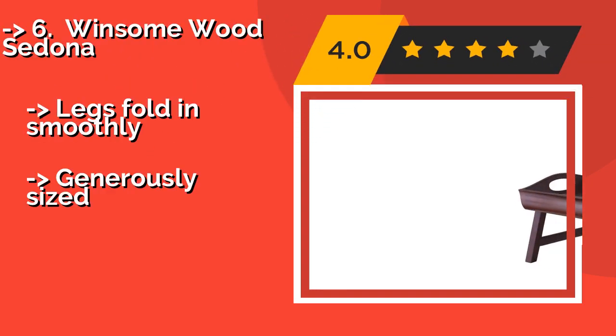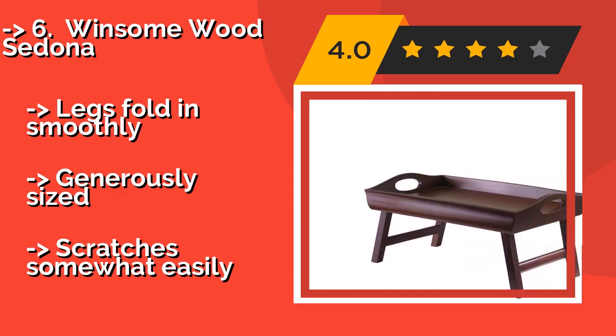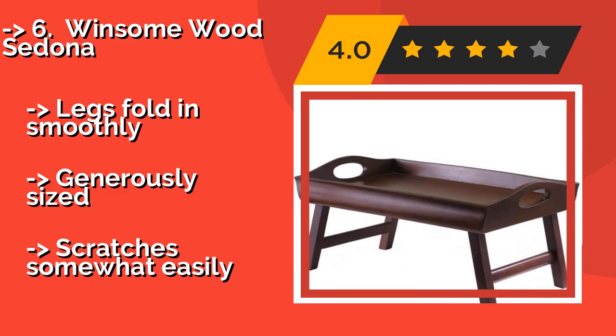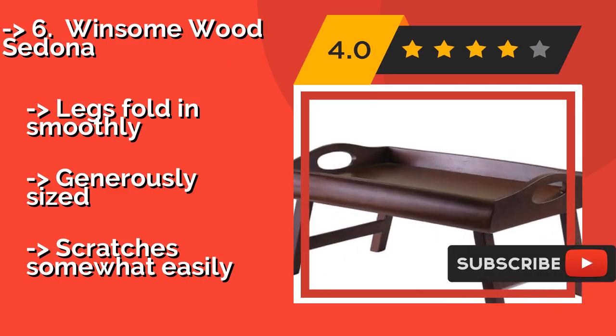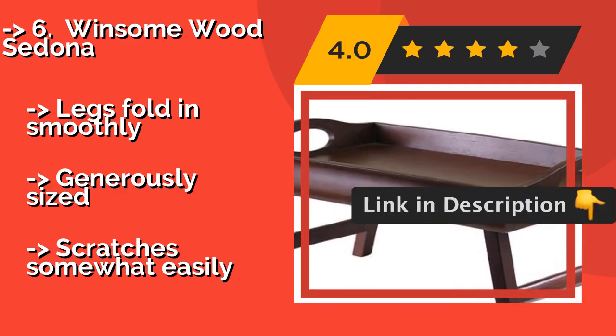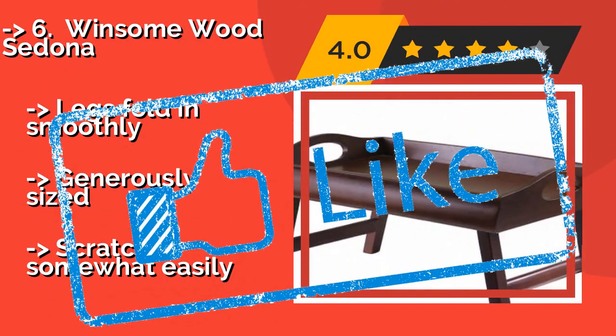The Winsome Wood Sedona, about $25, boasts a handsome rich finish, and its taller-than-average sides help to contain any spills. It's a good option for serving a hearty breakfast on the weekends, thanks to large handles that provide a secure hold. Legs fold in smoothly, and it is generously sized. But it scratches somewhat easily.